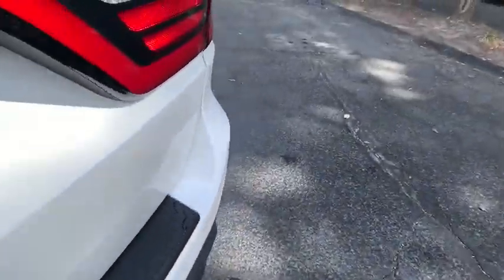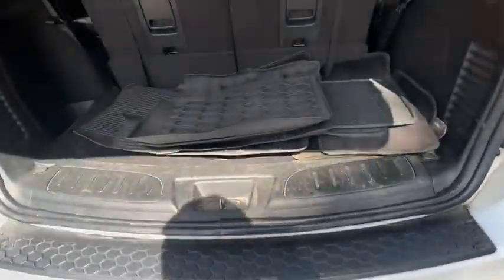MP3 player. Is love at first sight really possible? Let us know when you stop in.